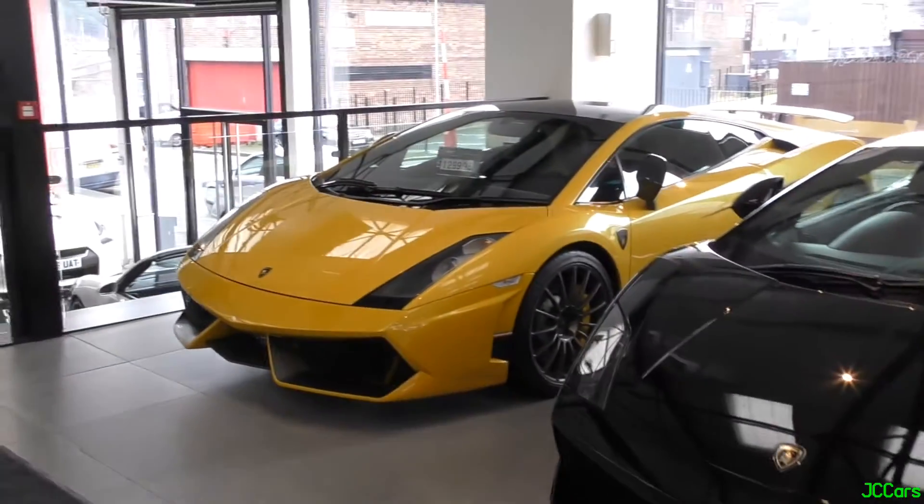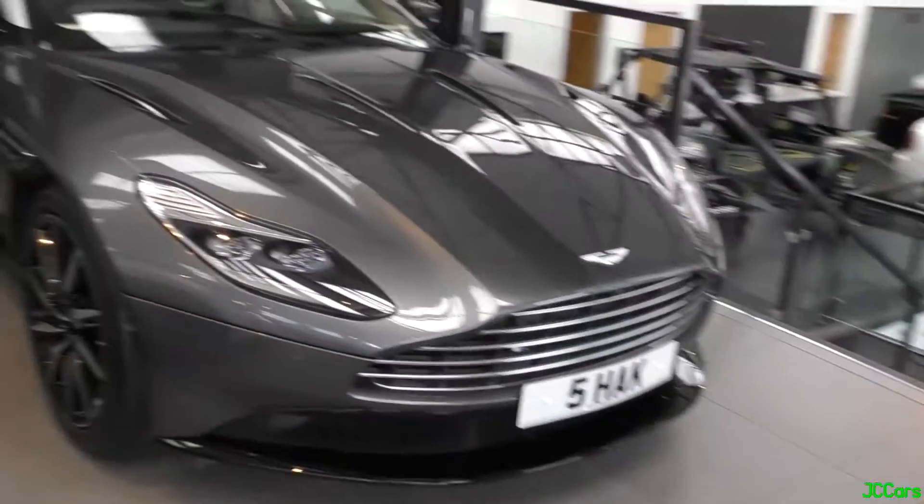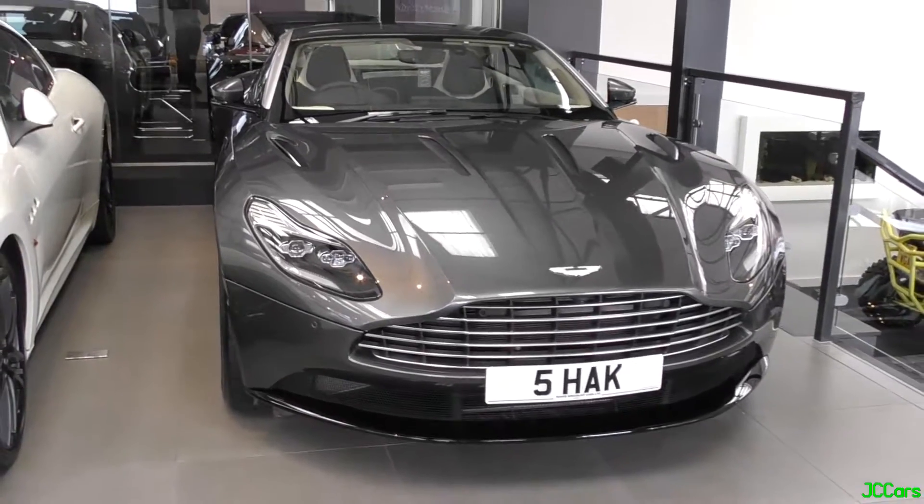Gallardo LP560 here and the Mark 1 Murcielago. These were here last time we visited. And this is a new arrival — the DB11.